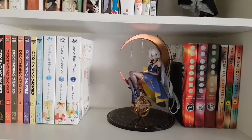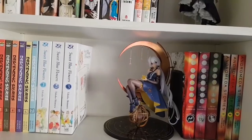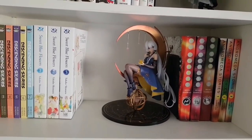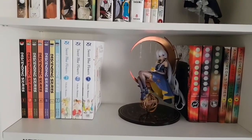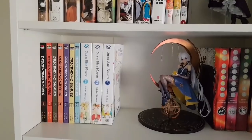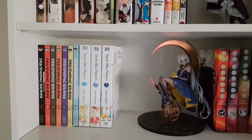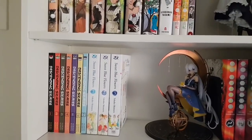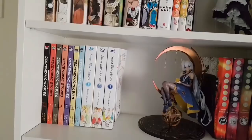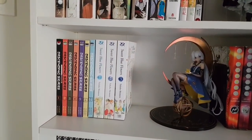Here we have Keiko Takemiya with To Terra and Andromeda Stories — both 70s shoujo sci-fi put out by Vertical. Great books, though a little bit hard to find nowadays. This figure in particular is a Chinese vocaloid — I don't know much about her, but I love her design and had to have her. Then we have the first three volumes of Sweet Blue Flowers — volume 4 is on its way, and that's the final volume, so I'm really looking forward to finally finishing this phenomenal yuri series. And then the first seven volumes out of ten of Descending Stories — if you're looking for a josei that's a little bit different and isn't the expected office woman romance, I would recommend Descending Stories 100%. It's so good.